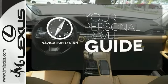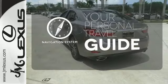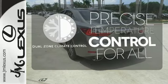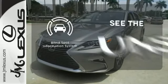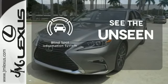It comes with a navigation system to easily guide you to your destination. No one will complain about the temperature with the dual zone climate control. Negotiating traffic has never been easier thanks to the blind spot indicator.